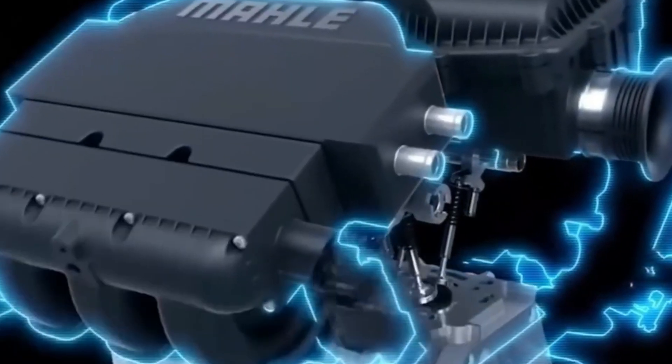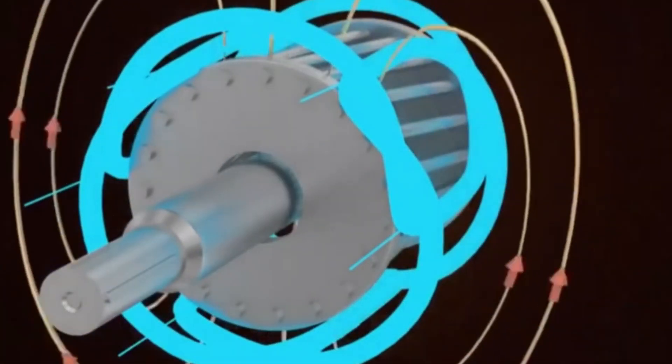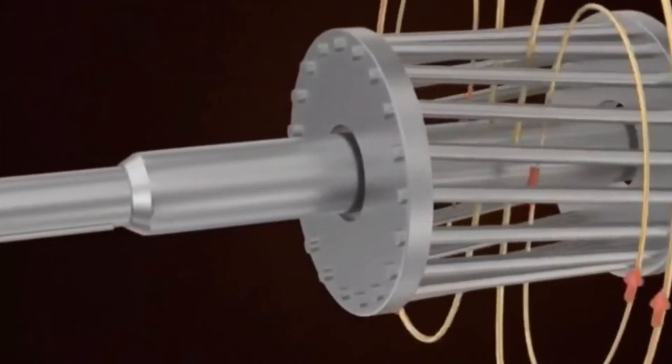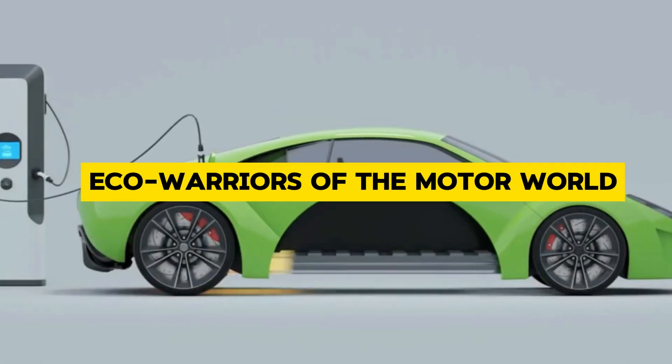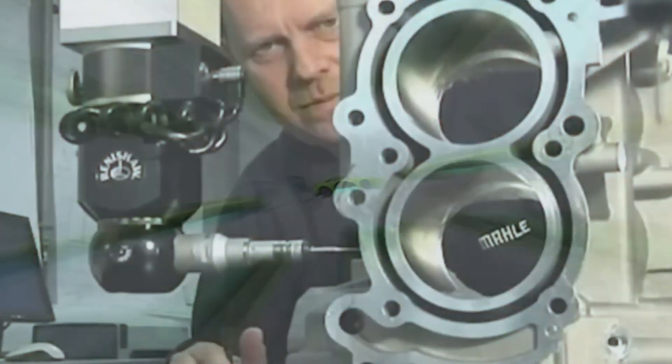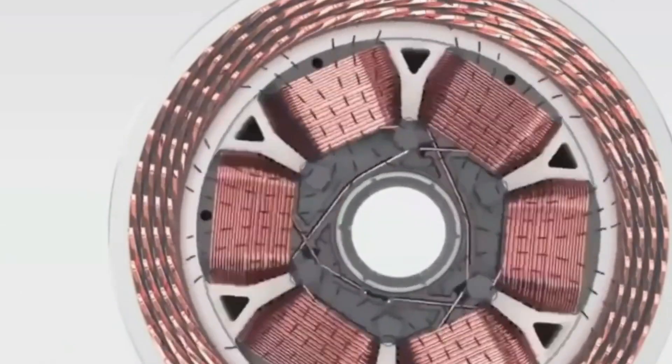Magnet-free motors also score major points in environmental sustainability. Traditional motors consume rare earth metals at a significant rate, but magnet-free motors are the eco-warriors of the motor world. By ditching the rare earth metals, they're helping conserve natural resources and reduce our environmental footprint — a win-win for the planet and anyone who cares about leaving a greener world for future generations.